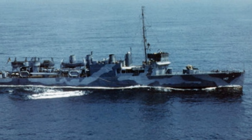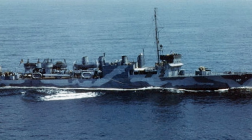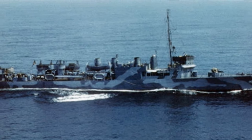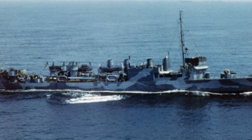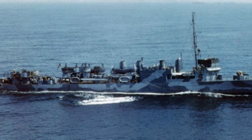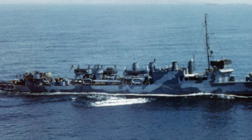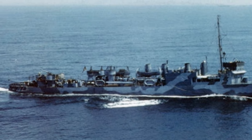USS Roper was commissioned in February of 1919, one of 111 Wickes-class destroyers built between 1917 and 1921. The Wickes class were among those called flush-deck destroyers, because they did not have a raised forecastle like on previous classes, and also called four-stack destroyers for their four funnels. Like most vessels of the Wickes class, Roper came too late to participate in the Great War, although she was in service soon enough to participate in post-war relief activities.